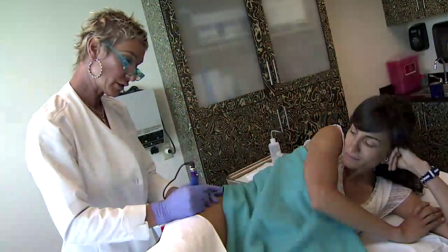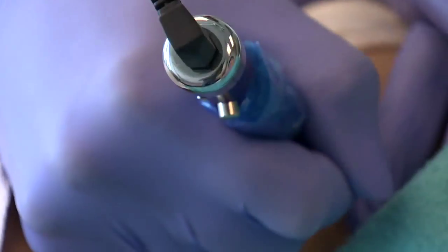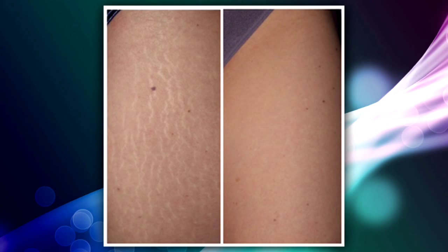I'm just going to start tattooing in the color right inside the stretch mark. Clients say it's painless, and after several applications it's almost as if you never had them to begin with. Lynn Martinez, 7 News.